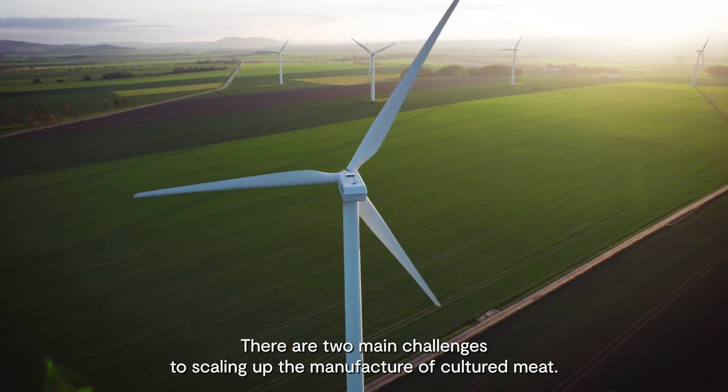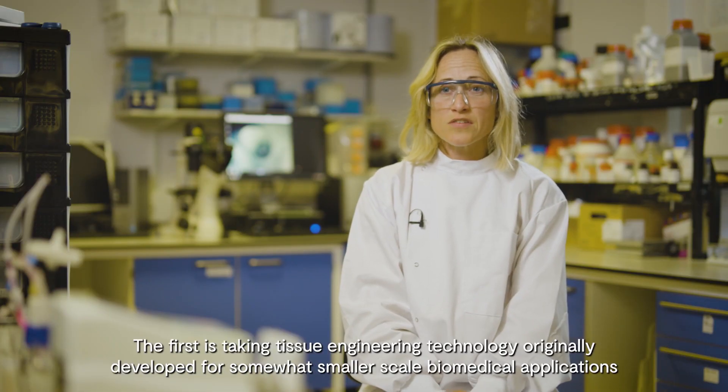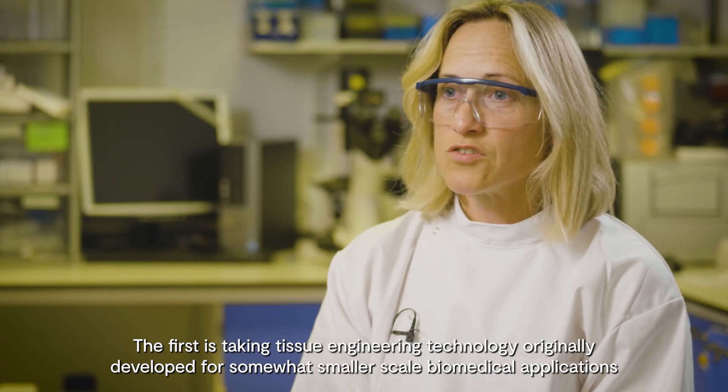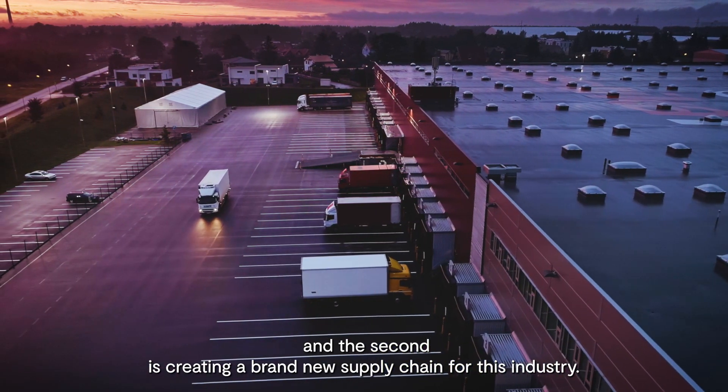There are two main challenges to scaling up the manufacture of cultured meat. The first is taking tissue engineering technology originally developed for somewhat smaller scale biomedical applications, and the second is creating a brand new supply chain for this industry.